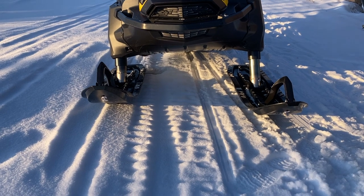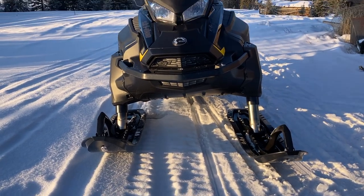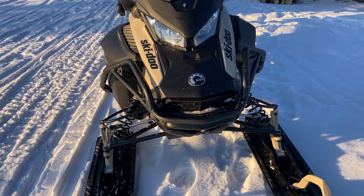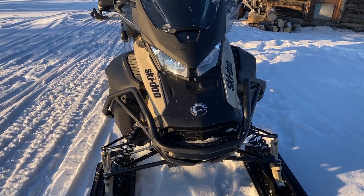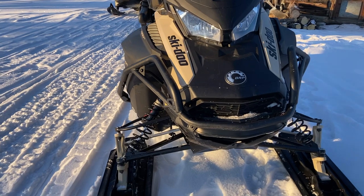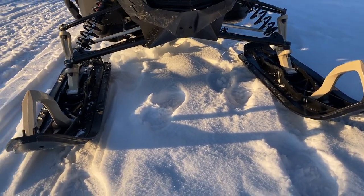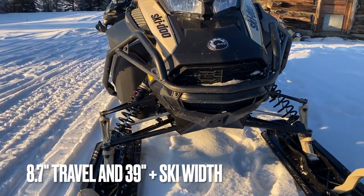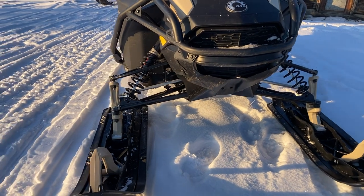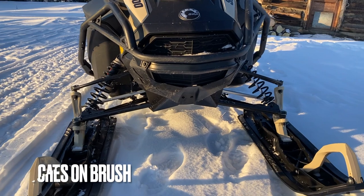That's the purr of the 600 ACE with 10 hours on it and the pogo suspension. And that's the slightly throatier purr of the 900 ACE with the A-arm suspension, which is wider and way more sophisticated — but not as good in the willows for that 5% of the time you're bashing through them, better probably the rest of the time.